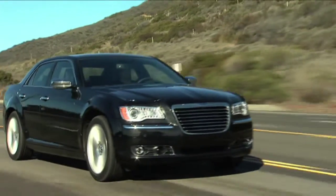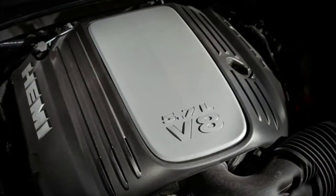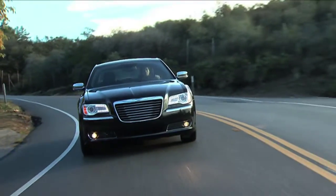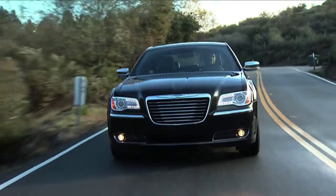sending 292 horsepower to the rear wheels through a six-speed automatic transmission. The 300C comes equipped with a 5.7-liter Hemi V8, sending 363 horsepower through a six-speed automatic transmission to the rear wheels or available all-wheel drive.